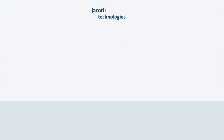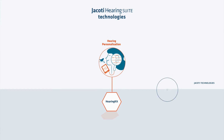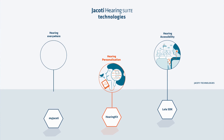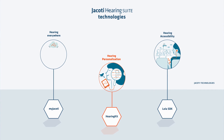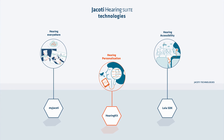Third-party products can also use Jacody Hearing Suite's built-in proprietary technologies. Hearing Kit is a set of hearing personalization tools that includes hearing loss compensation algorithms, noise cancelling, hearing assessment methods, and more. Lola SDK offers developers a low-latency, high-quality communication stack. And My Jacody is a service that securely stores audiological data, makes it accessible anywhere, and allows the data to be shared with hearing specialists at the request of the user.